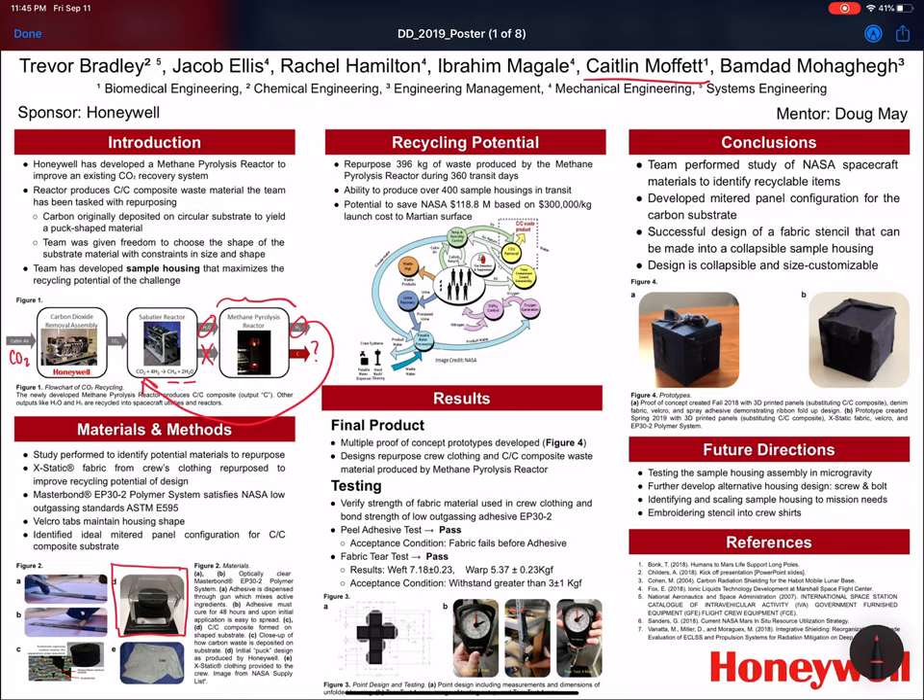Astronauts do not wash their clothes — they wear them for two weeks because using water to wash them is wasteful. This sample housing is beneficial because it will save NASA approximately $118.8 million, based on the $300,000 per kilogram launch cost, because NASA will not need to send sample housing when they launch, as it will be produced in transit by the astronauts' breath using the methane pyrolysis reactor.